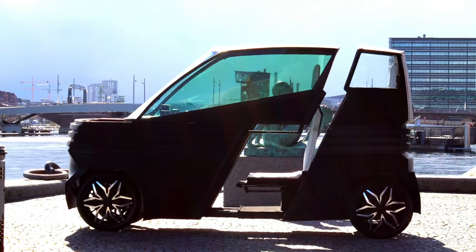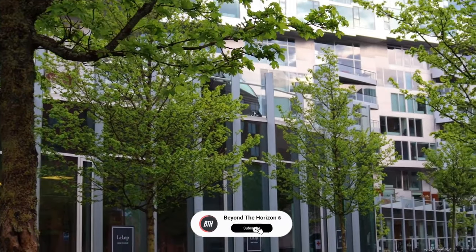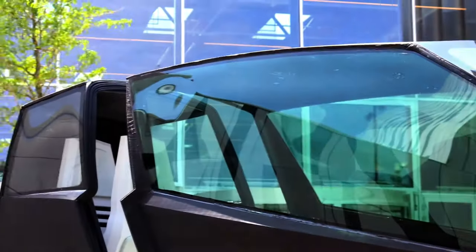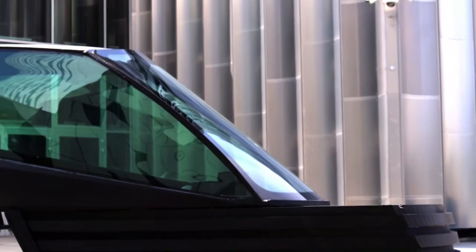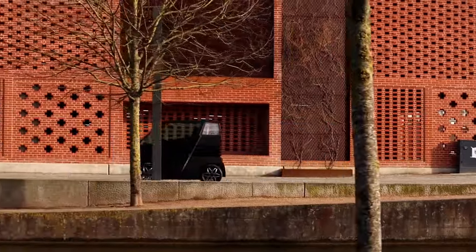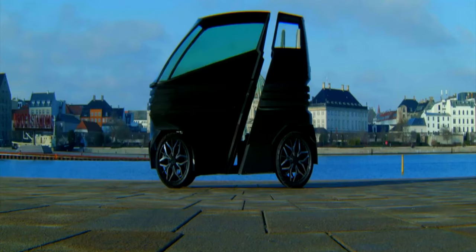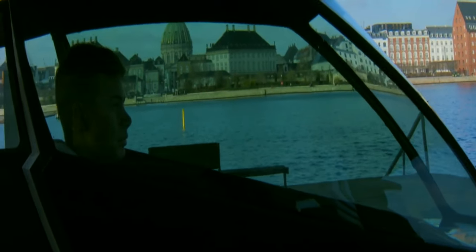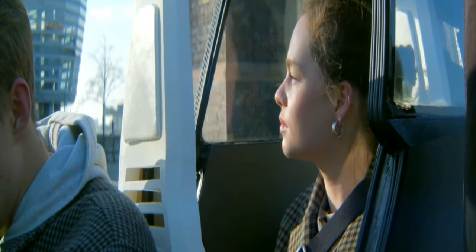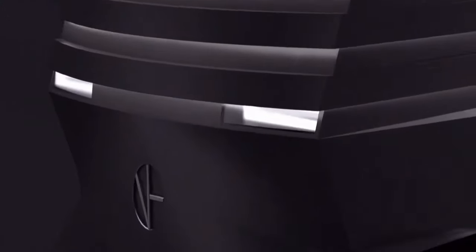With a range of up to 100km on a single charge and weatherproof construction, the iVay-Z is ready to take on any journey. It's eco-friendly, emitting zero CO2 emissions, contributing to a greener future. While its speed is tailored to adhere to standard regulations, its powerful uphill capabilities ensure a smooth ride whether you're commuting solo or with a companion. The iVay-Z offers a dynamic driving experience, redefining what's possible in electric vehicles.